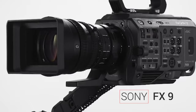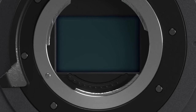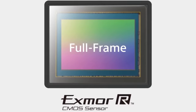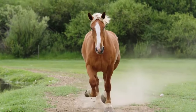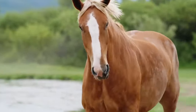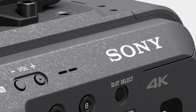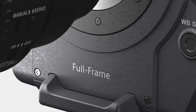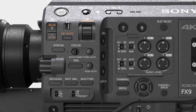Moving on to the Sony FX9, featuring a full-frame Exmor R CMOS sensor. This camera stands out with its Fast Hybrid AF, dual-base ISO, and impressive dynamic range. Fast Hybrid AF ensures precise and quick focusing, essential for capturing critical narrative moments. The dual-base ISO enhances performance in different lighting scenarios, ensuring optimal image quality. However, it's crucial to consider the FX9's bulk and weight, as well as the limitation to 6K resolution. Does the camera's feature set align with your filmmaking style?